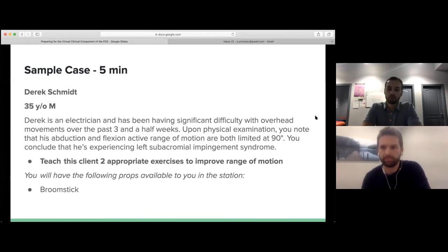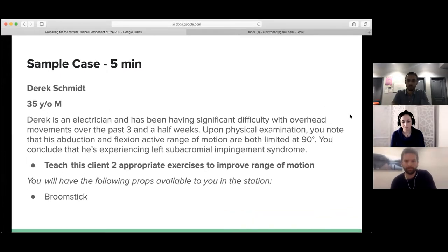There are questions about doing special tests or asking about current exercises. In my experience, this is all about what's being asked of you in the question — which is to teach this client two appropriate exercises. You don't need to go off-script asking about future exercises or performing additional special tests. Just assume that's all you have to do when you get into the station.